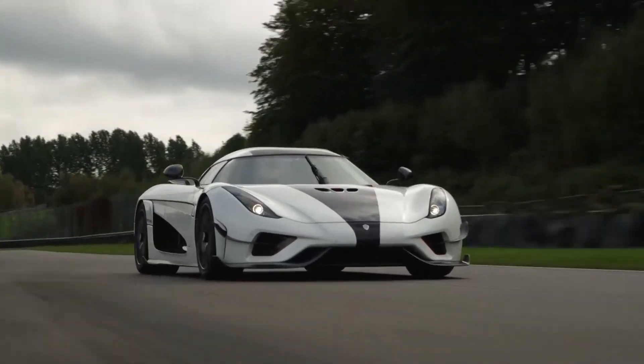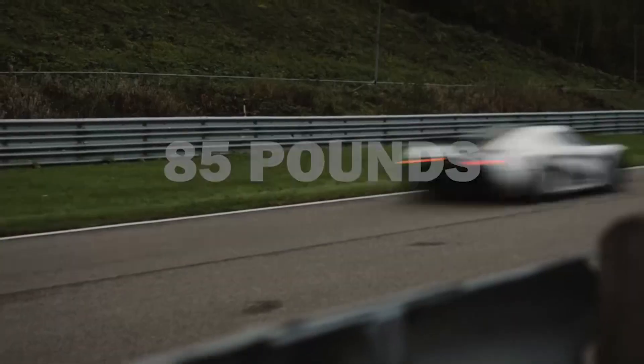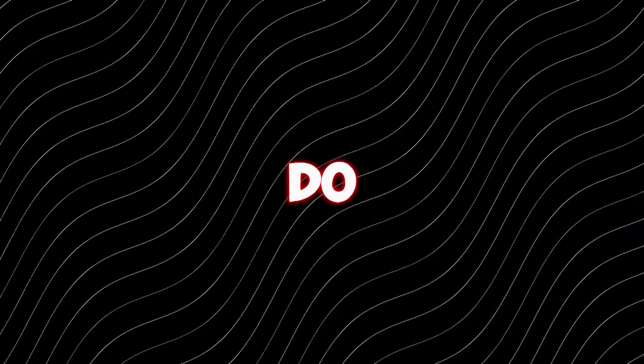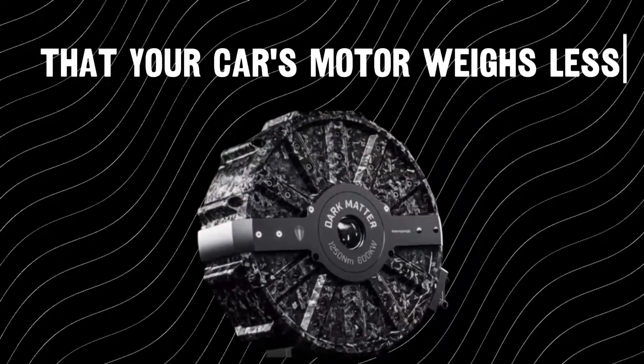That's not all — it only weighs 85 pounds, which is less than your average golden retriever. So not only do you get insane power, but you also get to brag that your car's motor weighs less than your dog.